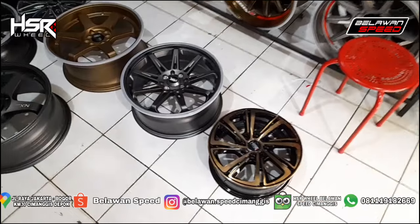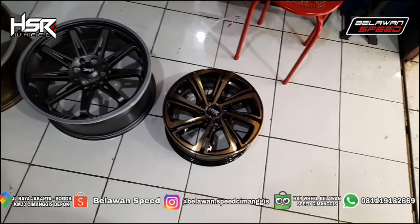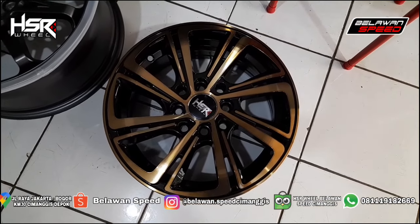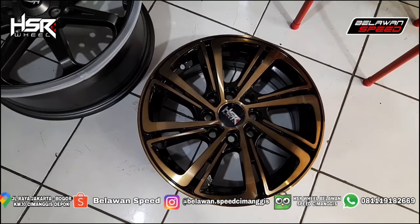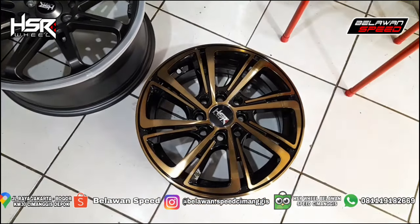This time we will review Peleg HSR Wheel. It's still hot. Here is ring 14, HSR E8. PCD-nya 4x100, 1x14. Buat Brio, Karimun, Avanza, Xenia. Masuk.